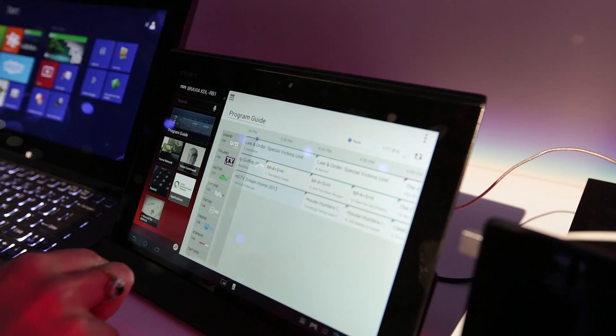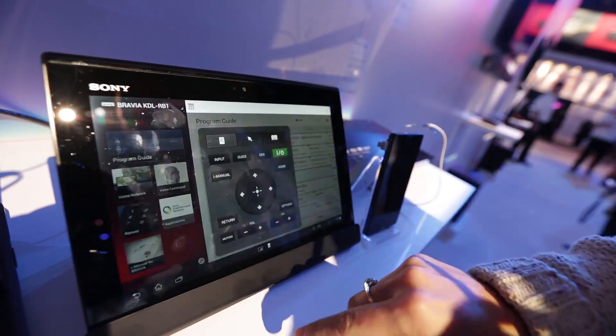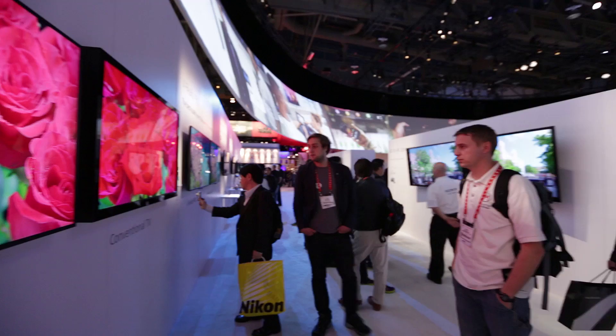Sony have also introduced new ways to interact with your TV. They've introduced a new feature called TV Side View, which is basically an app you can download to your smartphone or tablet that gives you a second screen, so you can change channels, look at what's on next, and browse other content without interrupting the picture on your main TV screen.